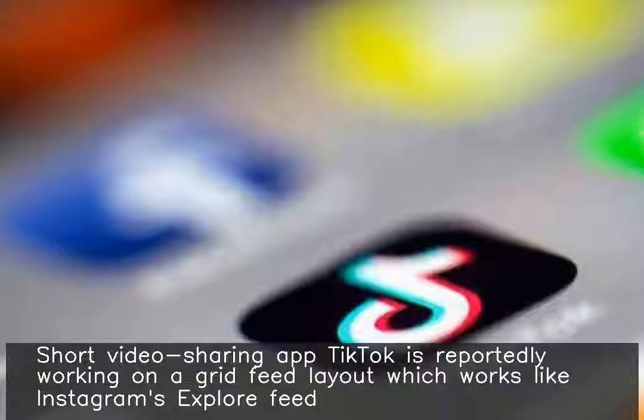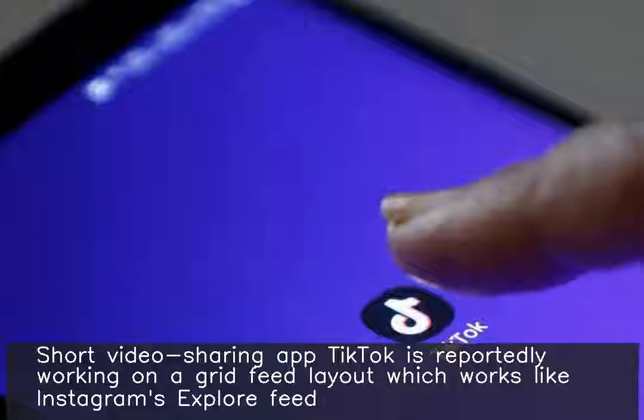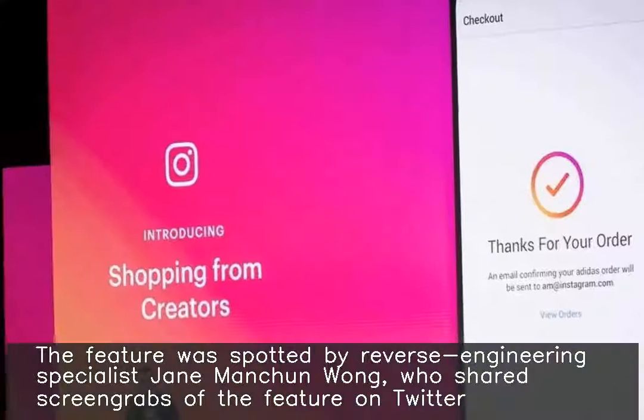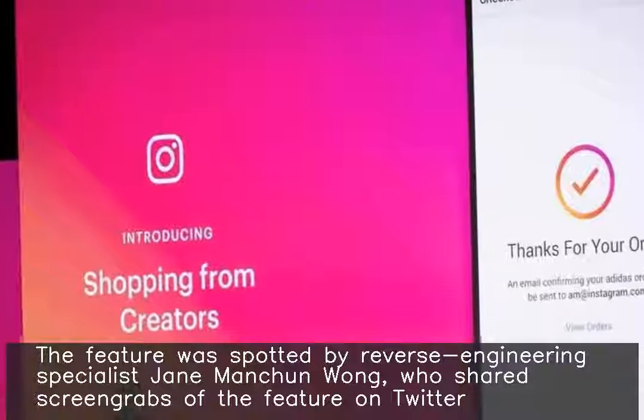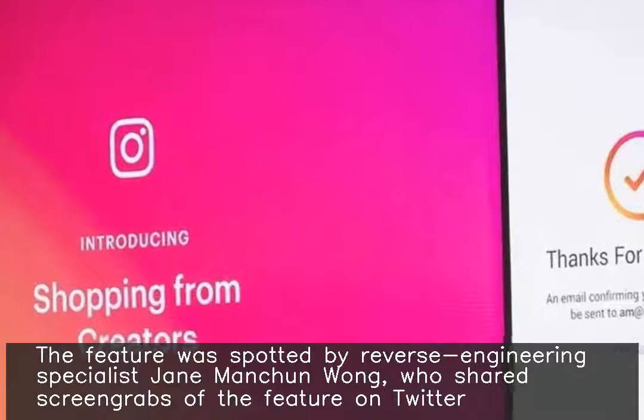Short video sharing app TikTok is reportedly working on a grid feed layout which works like Instagram's Explore feed. The feature was spotted by reverse engineering specialist Jani Manchun Wong, who shared screen grabs of the feature on Twitter.